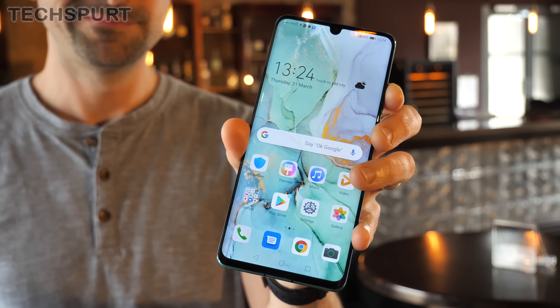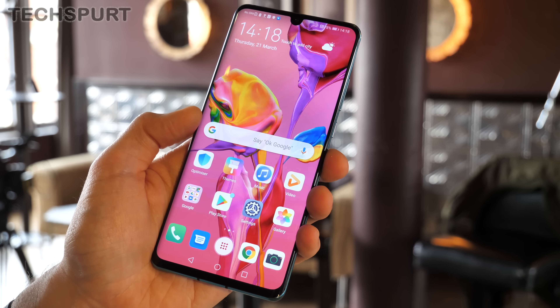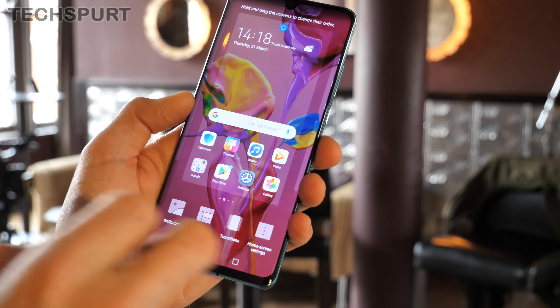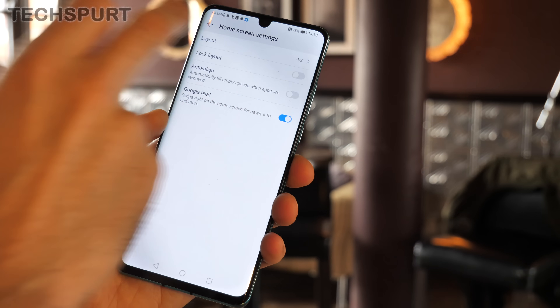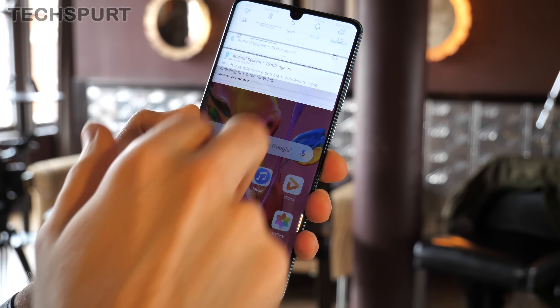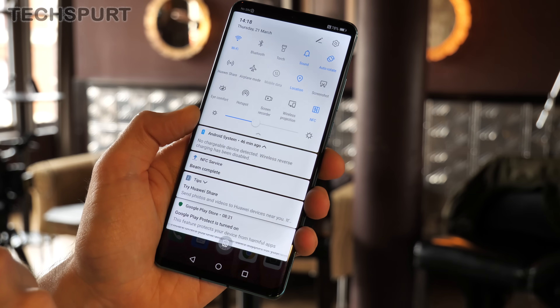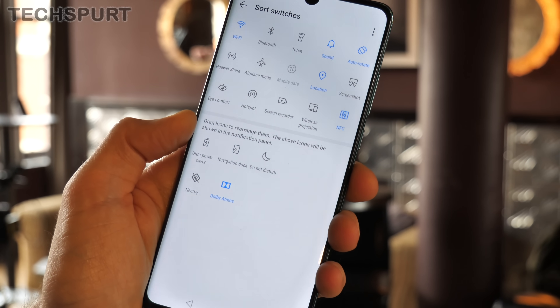You can also easily change up the look of your desktops on the P30 and P30 Pro. Just a quick pinch of your fingers on the desktop and you can tinker with the wallpaper and transitions. If you tap the home screen settings icon, you can play with the grid size as well, get rid of the Google feed, and plenty more besides. The notification bar can also be fully personalised — just pull it down and tap the pen icon up top to switch around the order of the shortcut icons and swap any out.